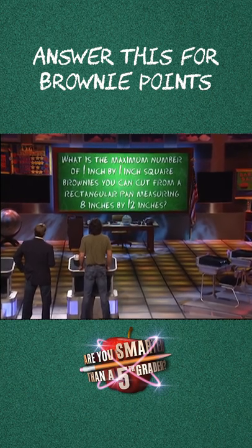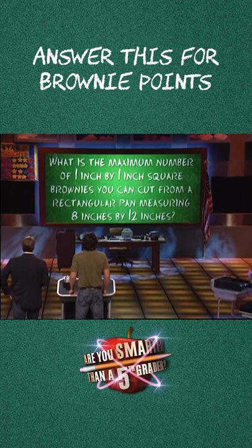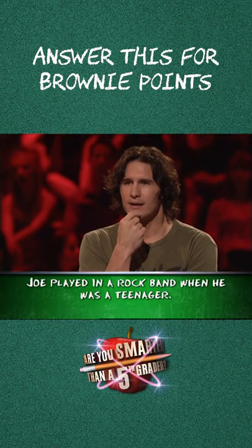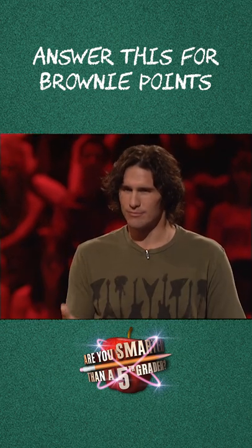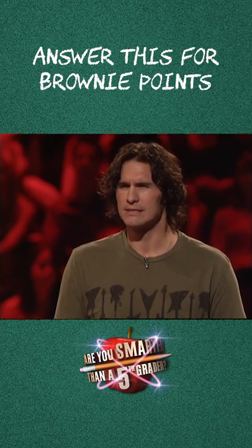What is the maximum number of 1 inch by 1 inch square brownies you can cut from a rectangular pan measuring 8 inches by 12 inches? Just doing the math in my head — I think it's 8 times 12, so that would be 96, I believe.